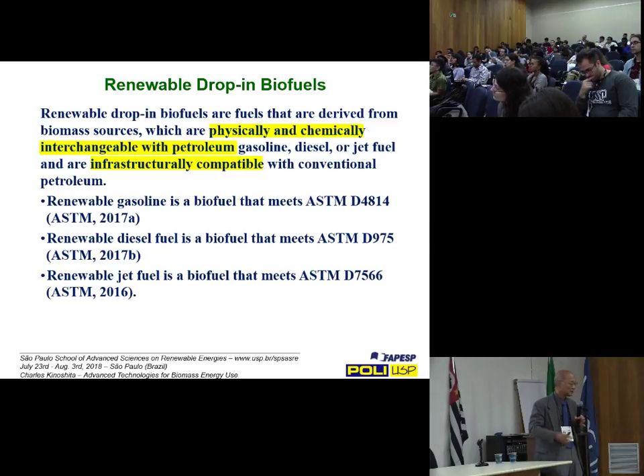We want to make sure that whatever we produce — these renewable drop-in biofuels — they're true surrogates of petroleum-based fuels: indistinguishable, same composition, same heating value, same performance. Especially when it comes to renewable jet fuel, we want something that looks exactly like jet fuel — we'd just as soon not have too many jets go down. And infrastructurally, these biofuels need to go through the same conveyance systems as our standard fuels do.